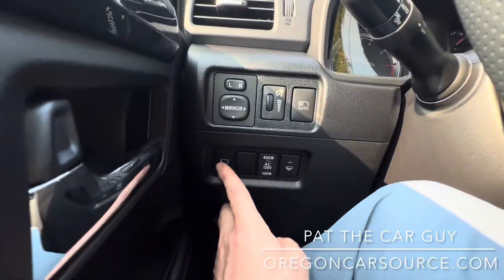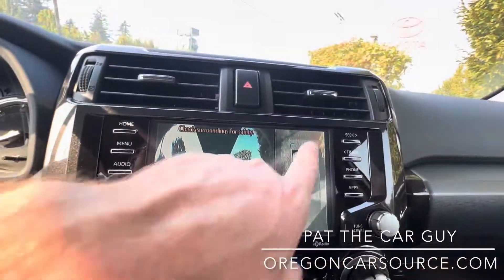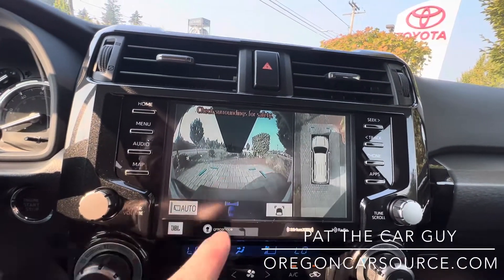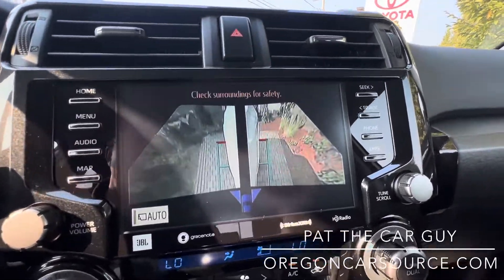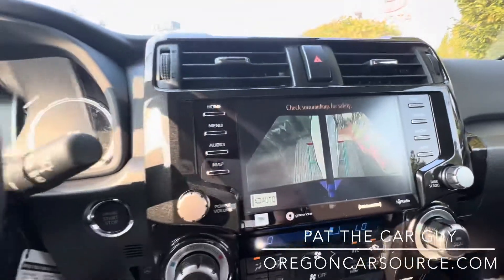Down here there's a View button — press that and you can see different views of the vehicle, like your surround view, backup camera, or front camera. Press it again and you can get just the side or trail cameras — I believe they call that the trail camera feature.